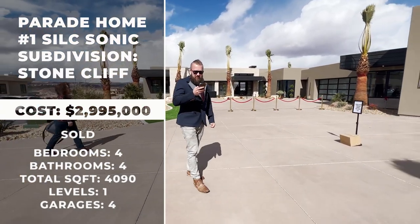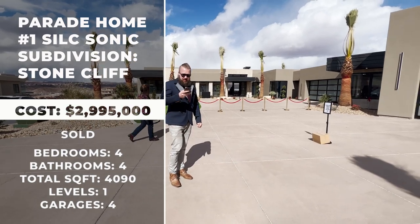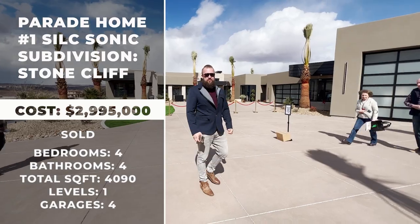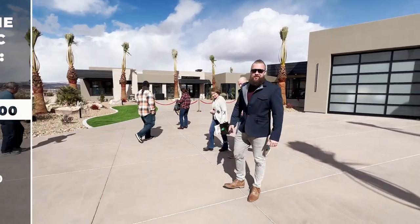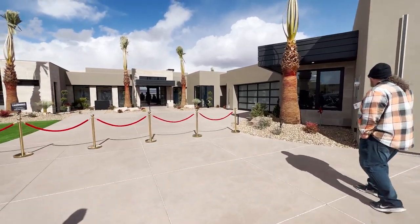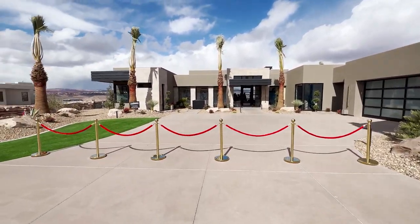It has 4,090 square feet of livable space. It is a four bedroom, four bathroom home with a four-car garage. These views are absolutely breathtaking, so check it out — my cool modern color combination on the outside. So beautiful.